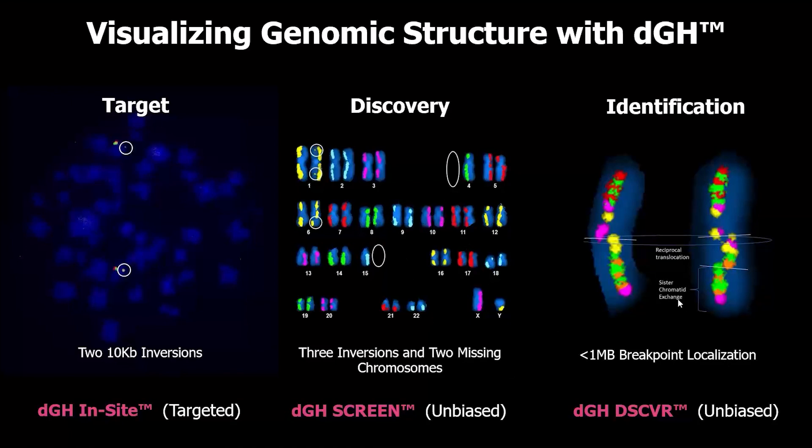Finally, just a quick peek at some actual DGH Discover data. This is going to enable identification of multiple types of rearrangements and their breakpoints based on the banding going on with colors and the oligo density. So that's the background I wanted to establish — thanks for your indulgence. I'm going to hand it over now to Lauren to go over some data.